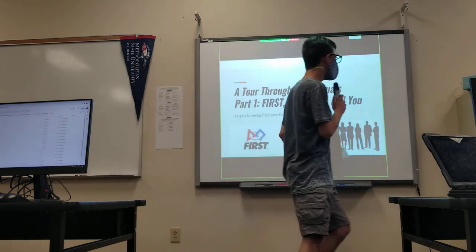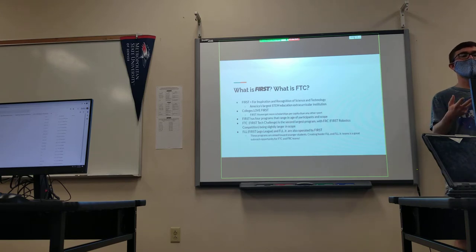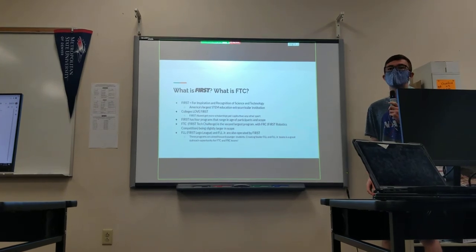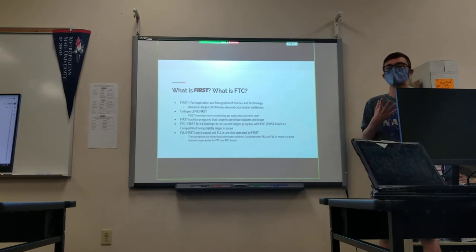This is just a way to introduce you to what the most important stuff is in the manuals. Make sure that you read the manuals for more specific coverage of every topic listed in this presentation. First, the robot and you. What is FIRST and what is FTC? FIRST stands for Inspiration and Recognition of Science and Technology. It's basically an international organization, mostly in the US, founded for the purpose of being a very structured extracurricular for STEM high school students. It was adapted from a course at MIT that Woody Flowers created, and it involves building robots.